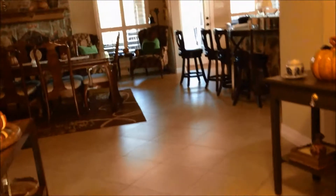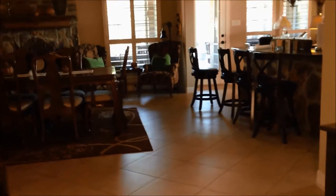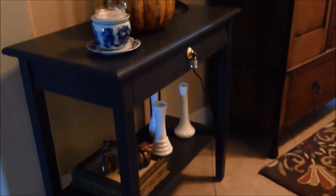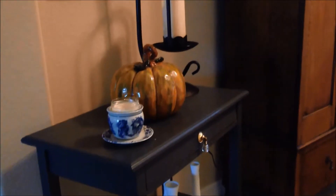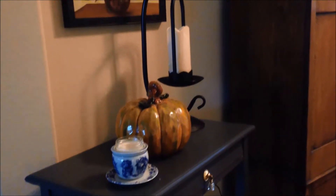Come on inside everyone and we will take a tour of my home. What you're looking at right now is the entryway into my home. I'm going to turn around and show you the entryway from this side. What you're looking at now is a table that I picked up from Goodwill — I painted it and added a little knob on it, and then I placed a couple of things on it for the fall.